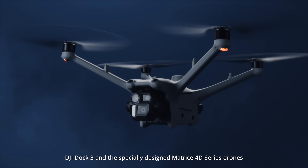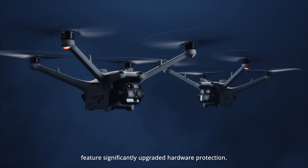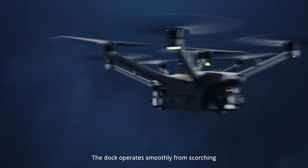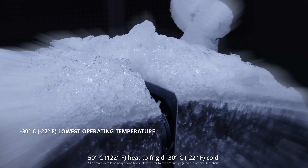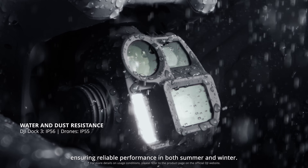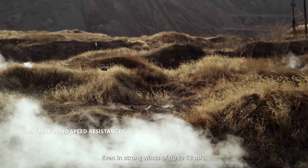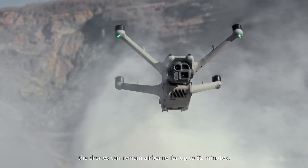DJI DOC3 and the specially designed Matrice 40 series drones feature significantly upgraded hardware protection. The dock operates smoothly from scorching 50 degrees Celsius heat to frigid negative 30 degrees Celsius cold, ensuring reliable performance in both summer and winter. Even in strong winds of up to 12 meters per second, the drones can remain airborne for up to 32 minutes.